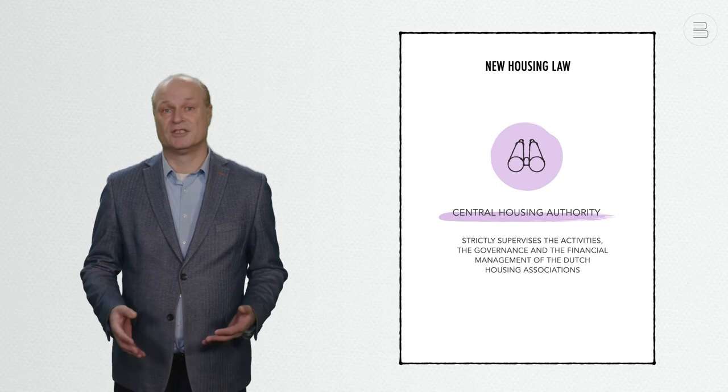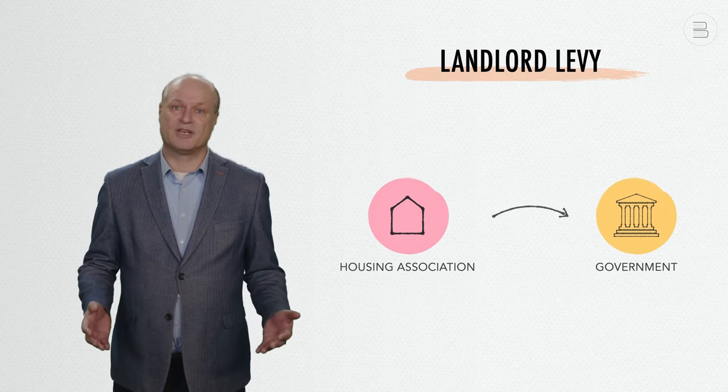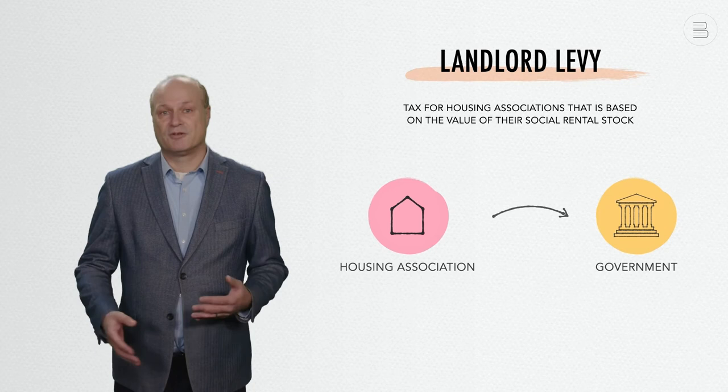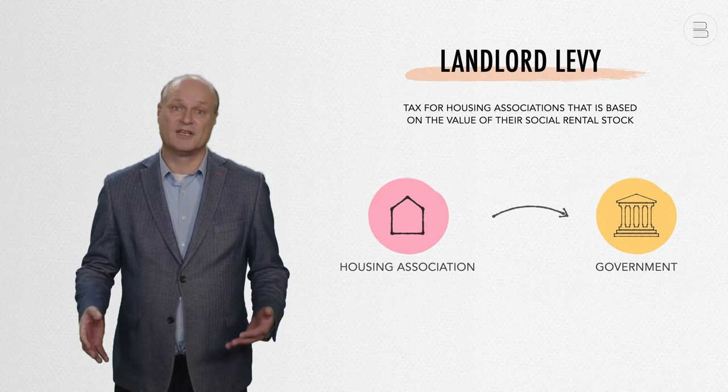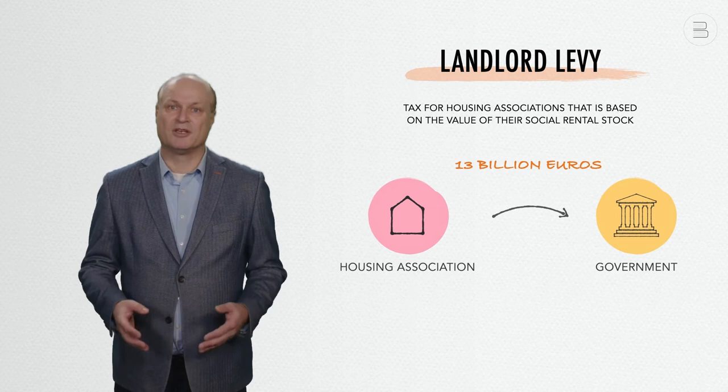A fourth policy measure worth mentioning, even though it is not part of the housing law, is the landlord levy. The landlord levy is a tax for housing associations based on the value of their social rental stock. It was introduced in 2013 to strengthen government finances in the aftermath of the global financial crisis. Within the framework of the landlord levy, Dutch housing associations have already paid €13 billion to the Dutch government.